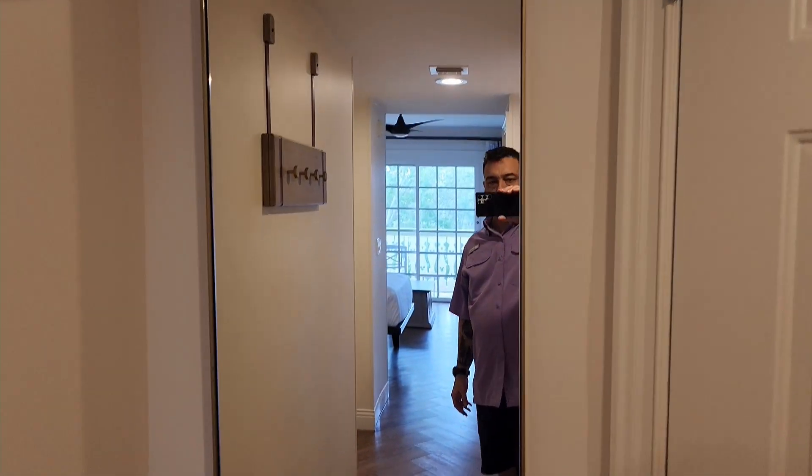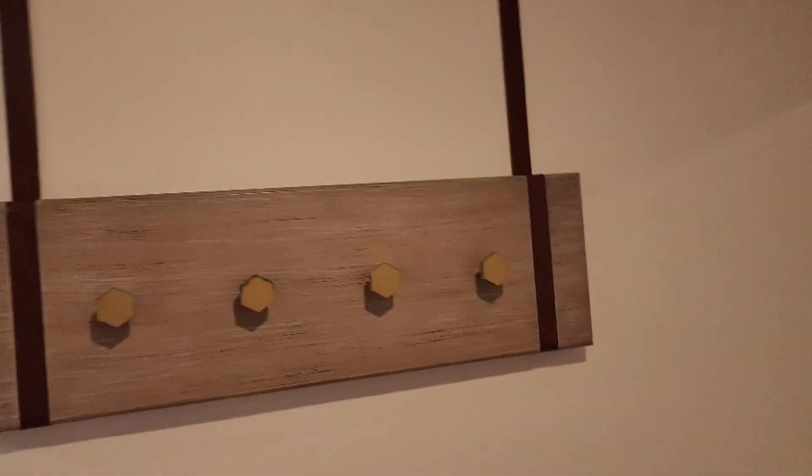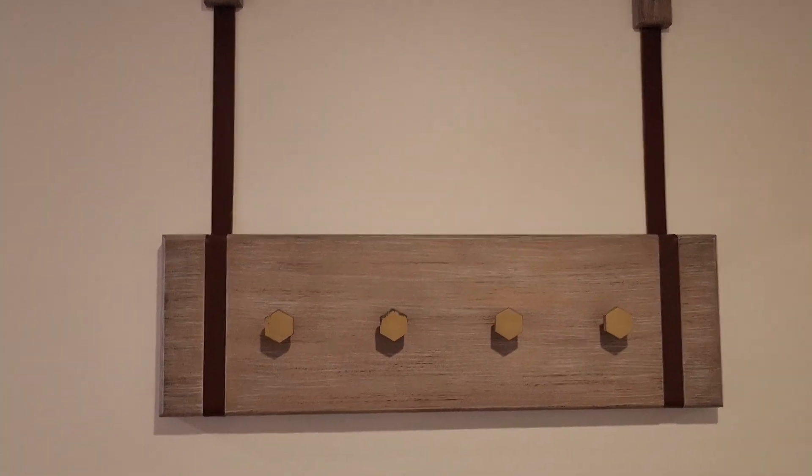Full length mirror and a cool little coat hat rack.